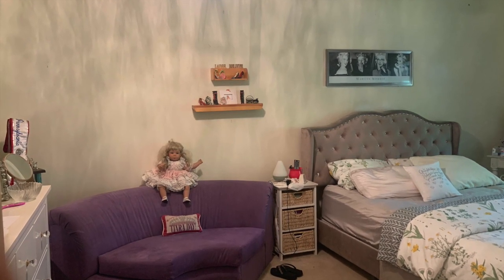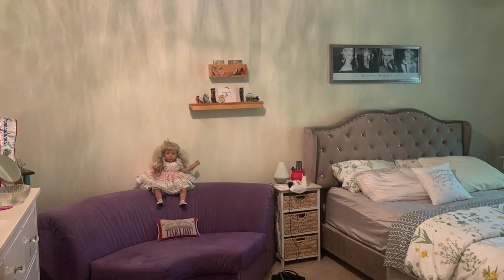Here is a before picture of the accent wall — my bed was the only new thing in there at this point, but that's the accent wall before the wallpaper went up.